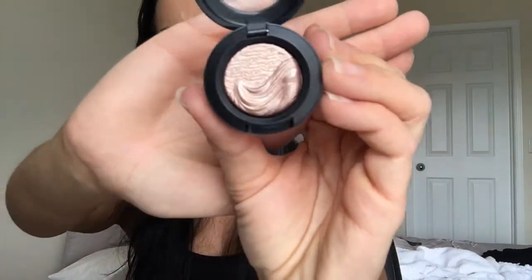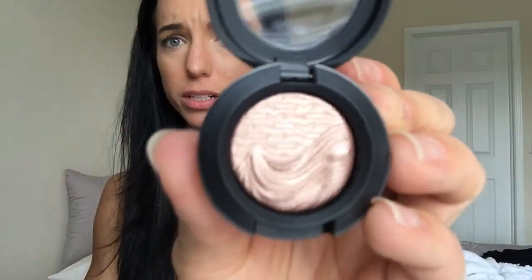I found this really cute makeup style on someone's Instagram and I kind of want to recreate it, so I bought this shadow. It's called Sweet Heat Extra Dimension Eyeshadow from MAC. It's a shiny bronzy color. I'm not a makeup artist!